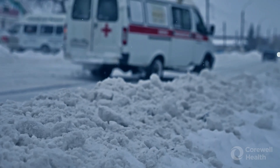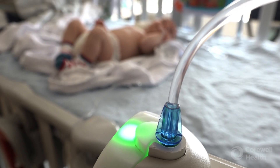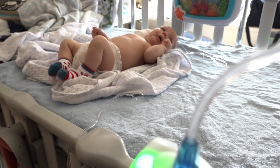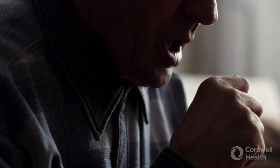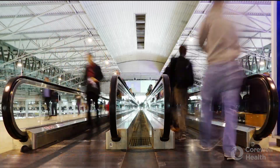RSV is actually the leading cause of emergency department visits and hospitalizations in infants less than two years of age. RSV is transmitted by large respiratory droplets, so usually you need close proximity to another person who is infected.